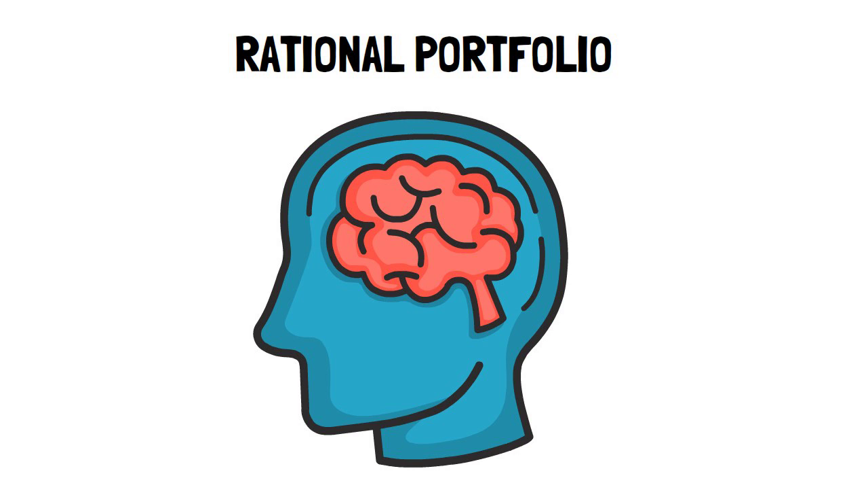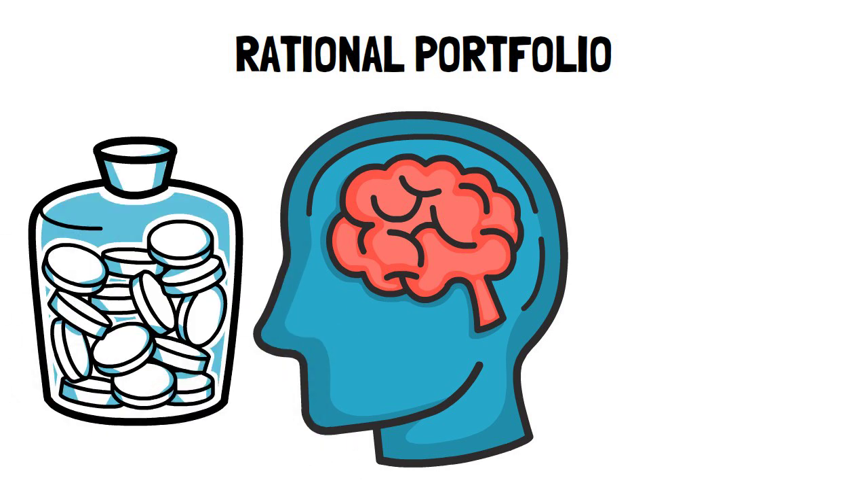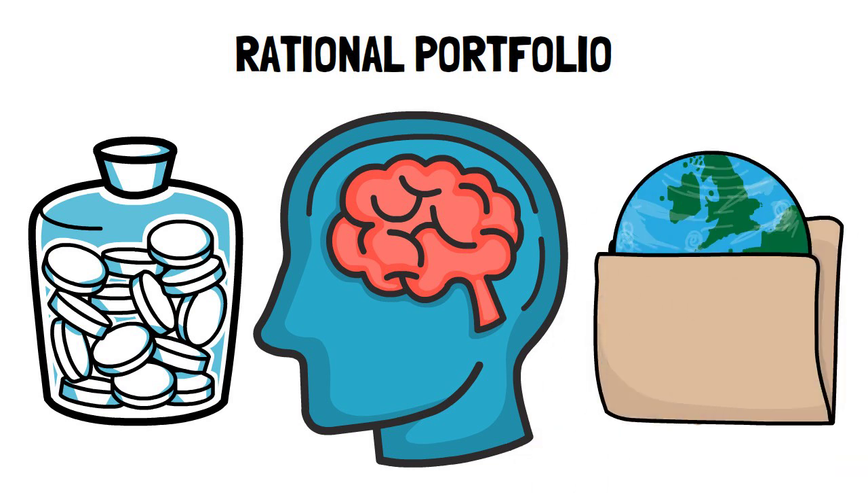The rational portfolio consists of two asset classes: an extremely low risk asset like cash or government bonds, and a low cost world equity market index tracker. The global equity market index tracker is a product that allows you to own global equities based on their market value at an extremely low cost.